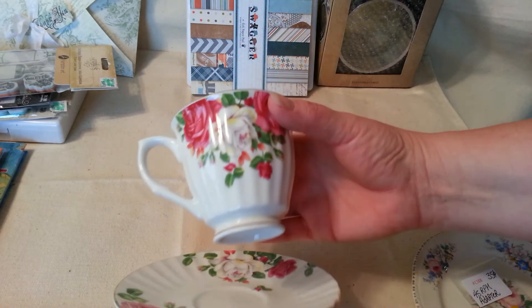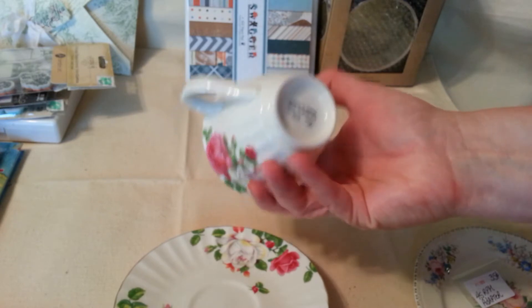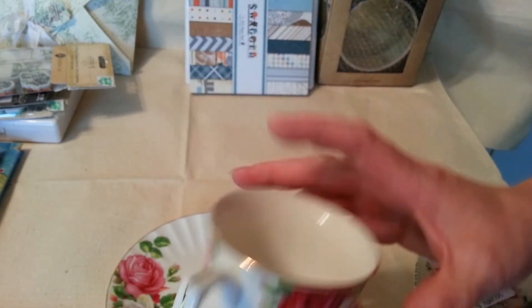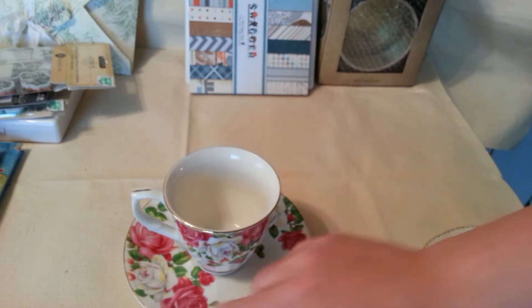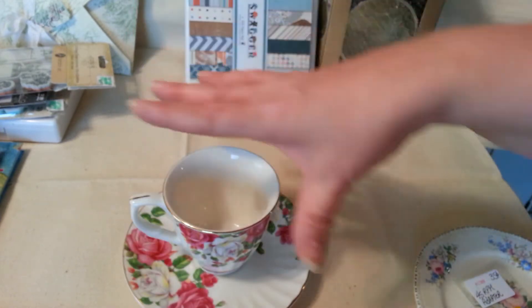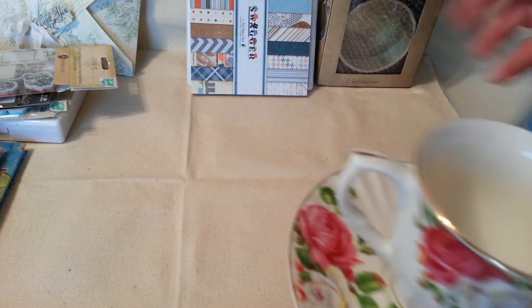And then look at this beautiful set. They had this marked for $10, but the booth was 50% off. It just says fine China, but of course I'm going to glue it and make a stick pen out of it. I'm doing a swap with Shirley Stark — she's one of my secret scroll sisters — and we're doing a teacup stick pen holder type thing. I finally found my teacup, so I got that ready for her.